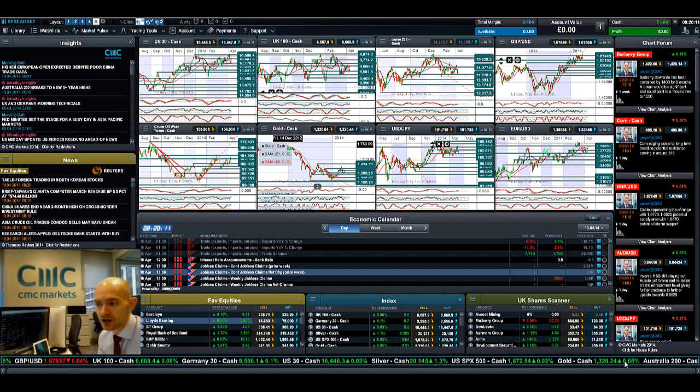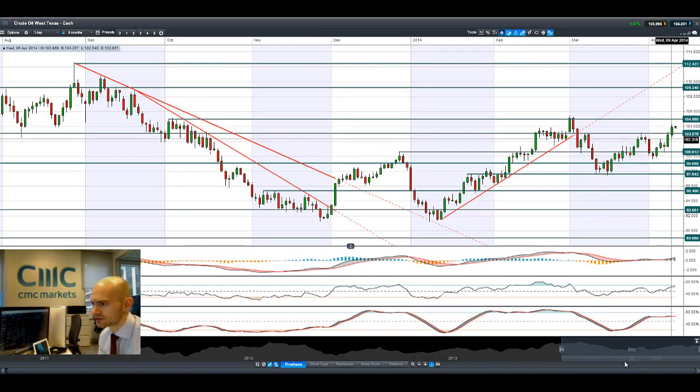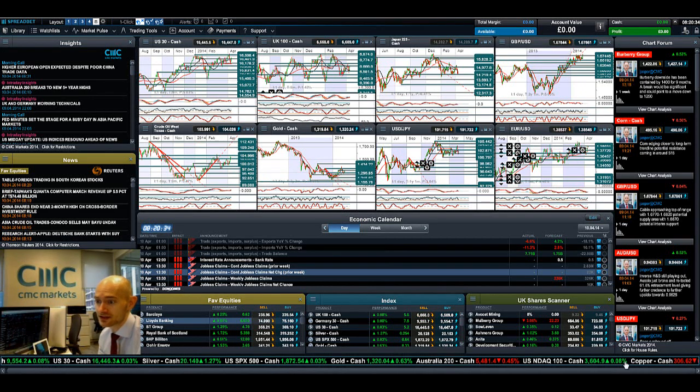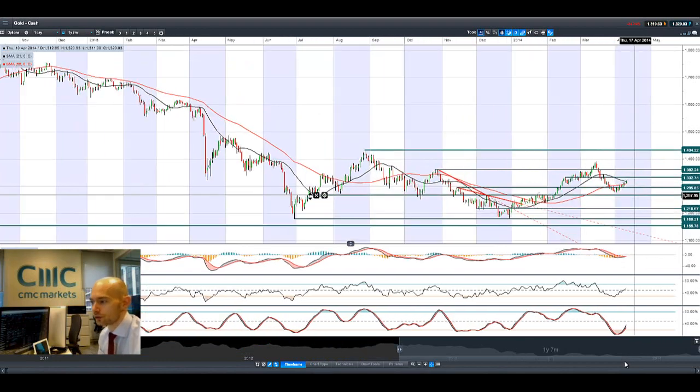Jumping onto West Texas crude, it's been doing great. You've got the unrest in Ukraine, plus dollar weakness on the back of the Fed minutes last night. The next potential resistance is at 105, and we're slap-bang in the middle of the range right now. The next potential support is at 103. Crude oil inventory data came out yesterday and showed a reduction in supply, so there are a lot of fundamental factors behind crude oil.